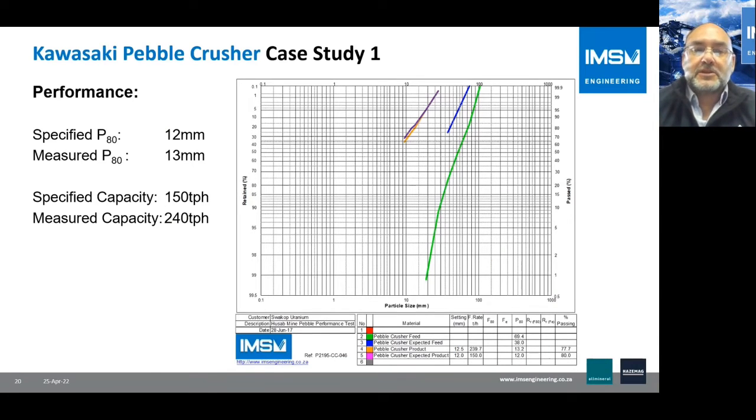The specified performance target was a P80 of 12 millimeters — meaning 80% passing 12 millimeters — at a specified capacity of 150 tonnes per hour. The measured performance of the machine was a P80 of 13 millimeters, and we achieved a capacity of 240 tonnes per hour in this application.